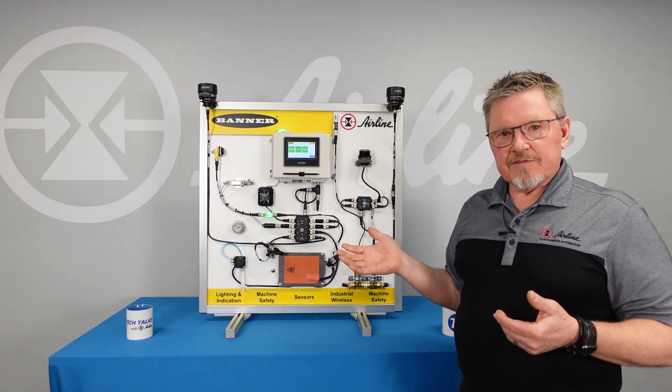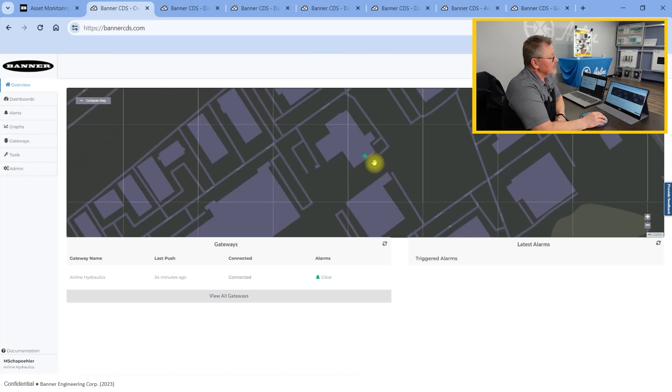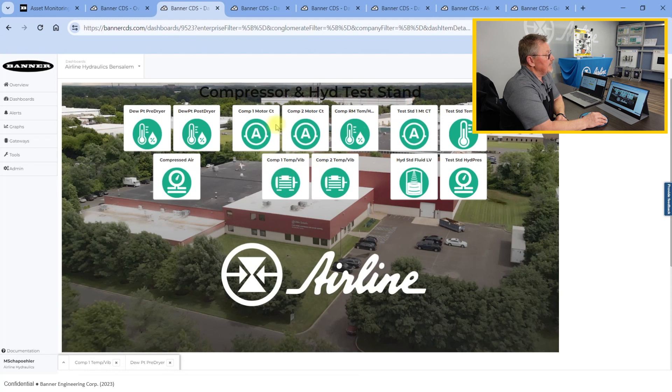In the next portion of this, we'll be reviewing the website where I'll show you the cloud service and how that works. Clicking onto the main dashboard, I have all the sensors that we're currently monitoring here at Airline. I imported a photo so you can see where our Airline building is. I have it broken up into three groups: the air dryer group, the compressor room group, and our hydraulic test stand.